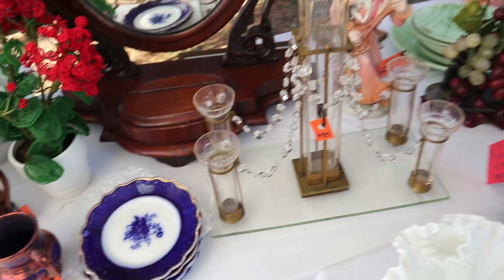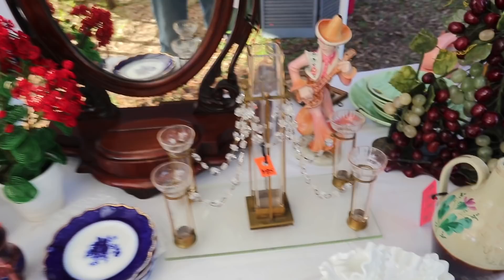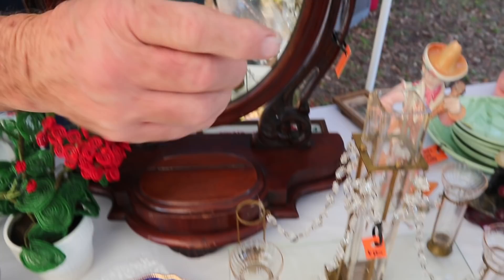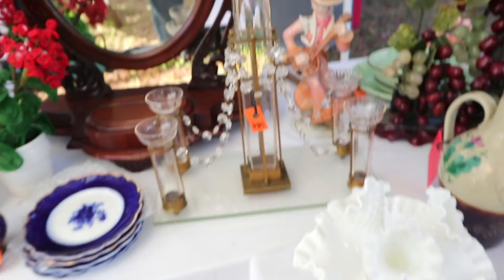We can't figure out what it was — was it a flower? It has sort of an Arts and Crafts thing, and I almost wonder if it was for a funereal set of some sort, except it doesn't have any religious icons on it. It's got one spot where they glued back a little chip. But what a beautiful set — it's definitely got a little bit of Arts and Crafts design, so probably 1910s to 1920s.